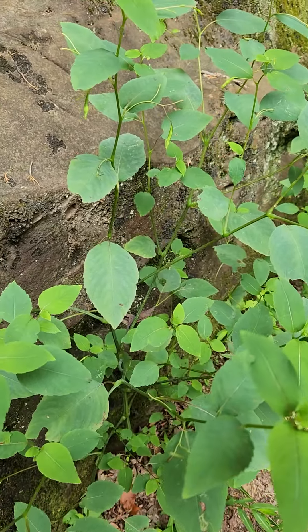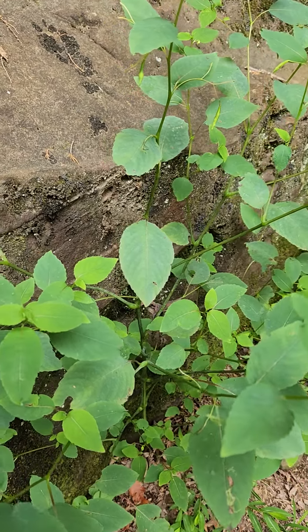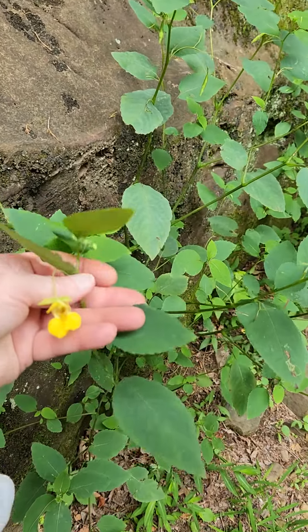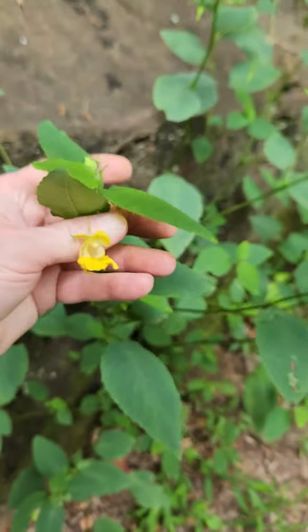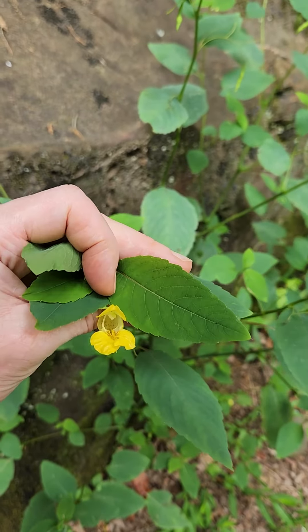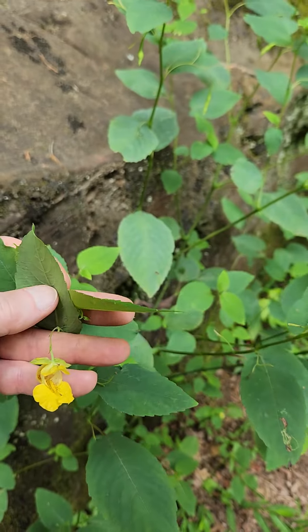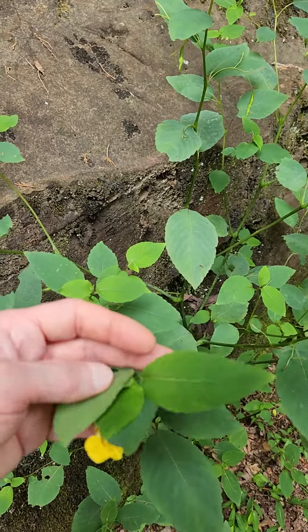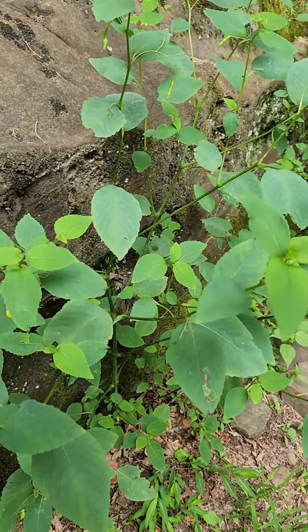It is jewelweed heaven today and I found the second species. This is Impatiens pallida, the pale Impatience. Balsaminaceae, I believe is how it's pronounced — that's the family. Same characteristics as the previous, the orange one, which I just did a video on.